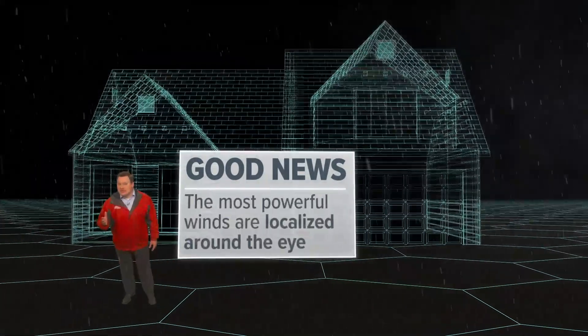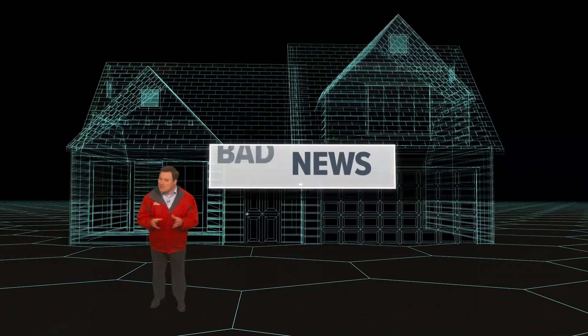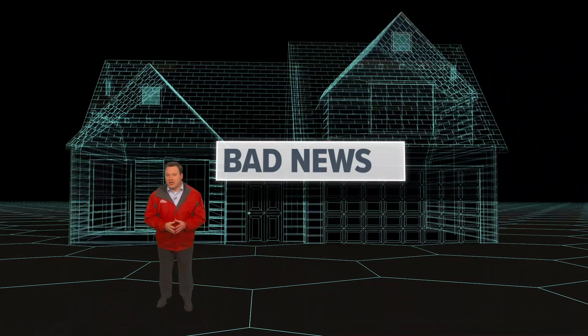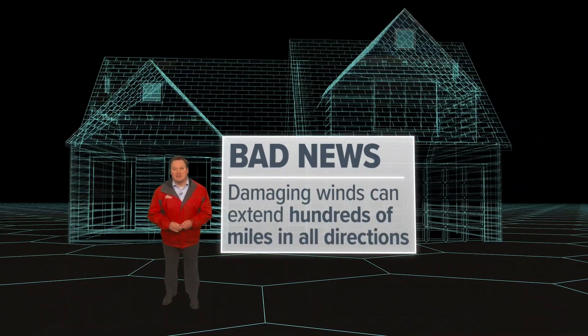The good news is the center of a storm packing the most powerful winds is usually localized around the eye. The bad news is even in a major hurricane, even if you dodge the eye, damaging winds can extend hundreds of miles in all directions.